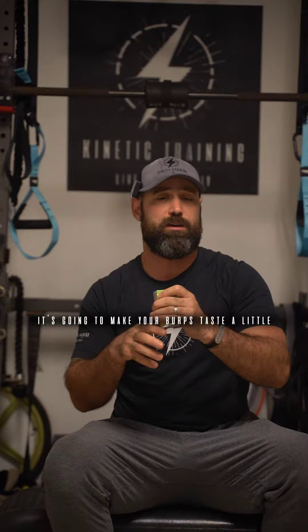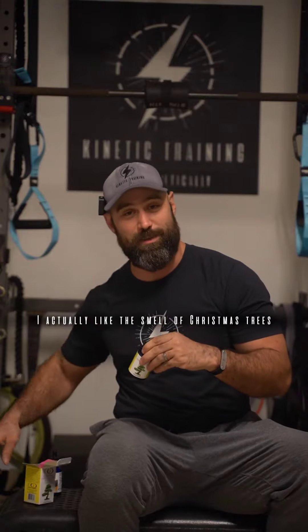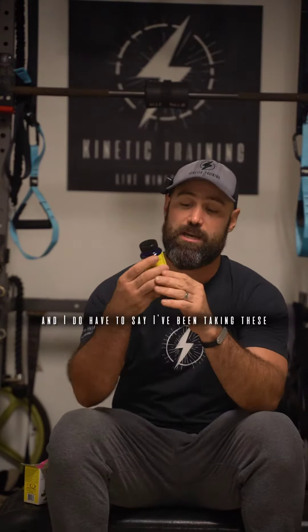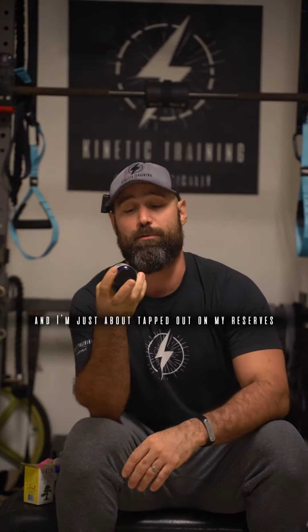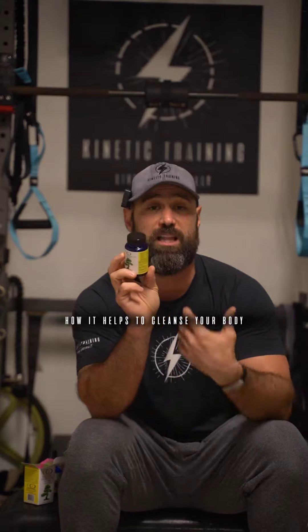It's going to make your burps taste a little bit like Christmas trees, and I don't see that as a huge problem — I actually like the smell of Christmas trees. I do have to say I've been taking these religiously for the last two weeks. From an energy perspective and what they tout this to do for your body — your energy levels, how it invigorates your tissues, how it helps to cleanse your body.